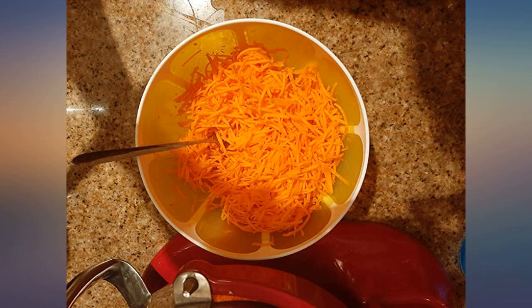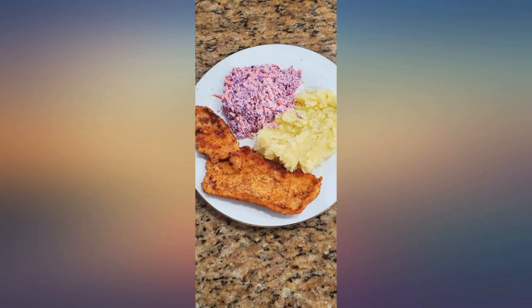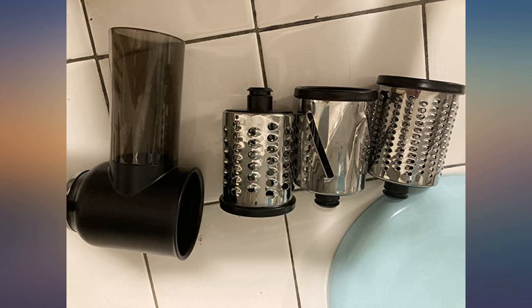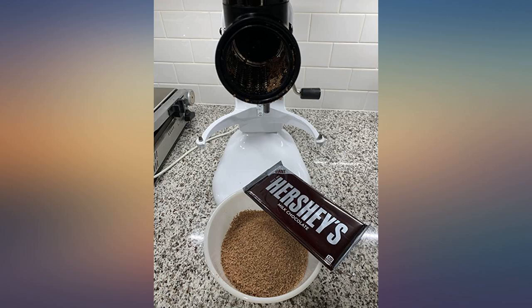It saves lots of time for food preparation. It is easy to use and works better than the manual shredder, which might hurt your hand. It is fast and very easy to clean. The blade is easy to change, so I can prepare salad five times faster than before. Great product.